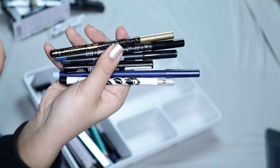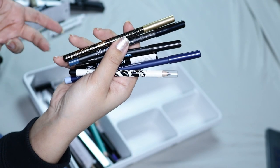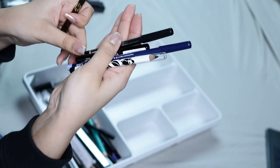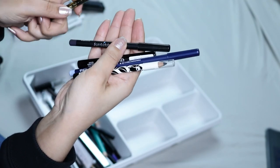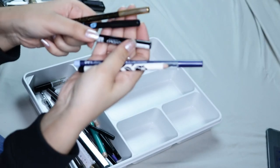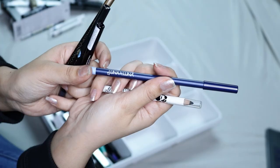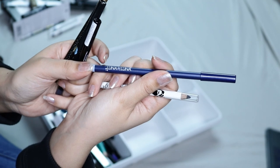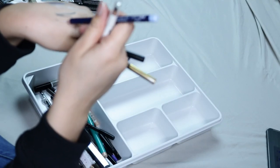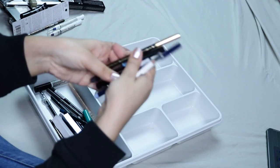Up next I have all these eyeliners and I'm pretty sure these all came in subscription boxes and I don't like any of them. This one is by Jaunte Blue — actually I like that one. This one is also by Jaunte Blue, and this one is a liquid eyeliner by Eiko. This one is by Vintage and this one is by Luna by Luna. All these are very dry and I don't like them because they tug on my eyes, so I'm gonna be getting rid of all these.